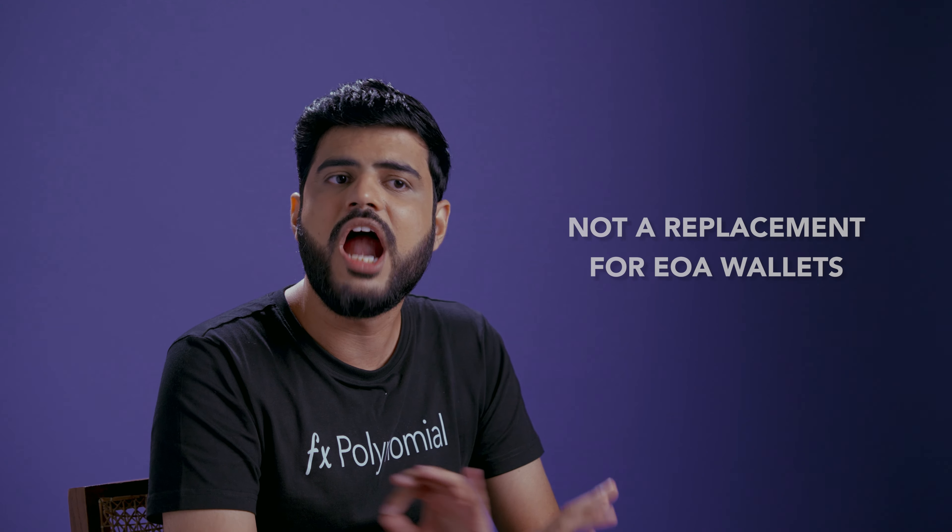It is important to understand that smart contract wallets are not a replacement for your existing EOA wallets. They are just an add-on, and this idea is critical to how they work. So let's take a closer look at how smart contract wallets function.